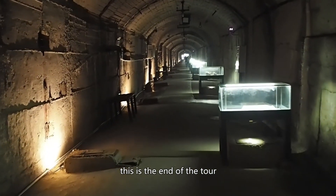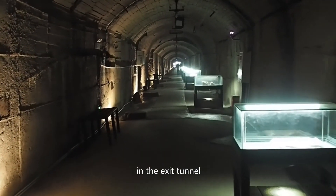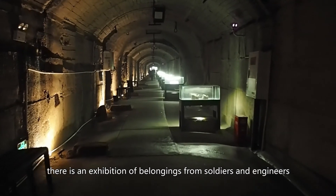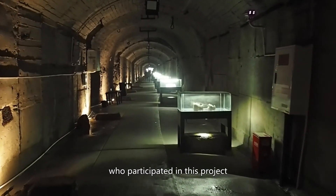This is the end of the tour. In the exit tunnel, there is an exhibition of belongings from the soldiers and engineers who participated in this project.